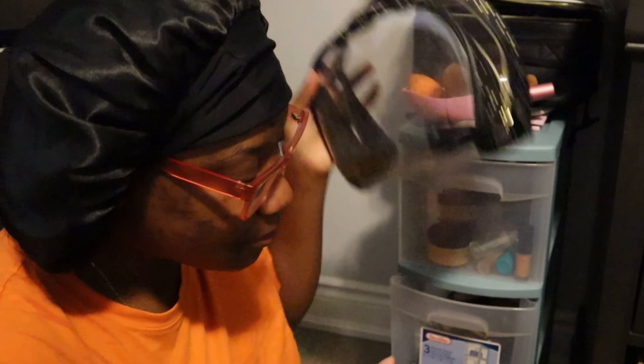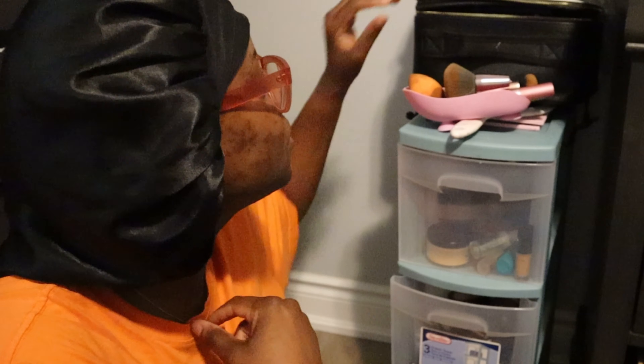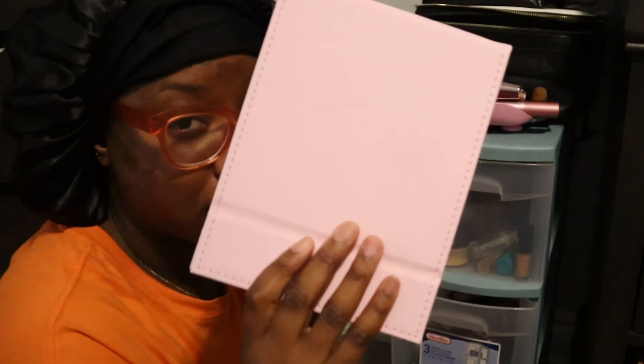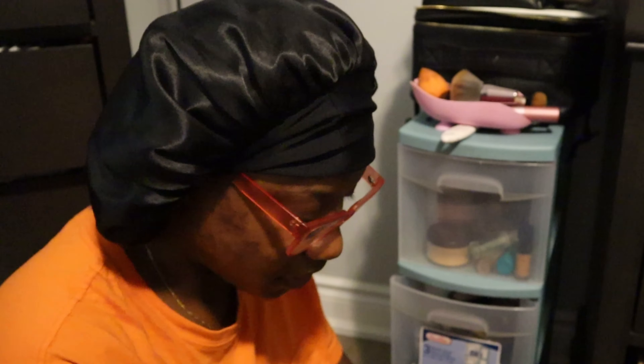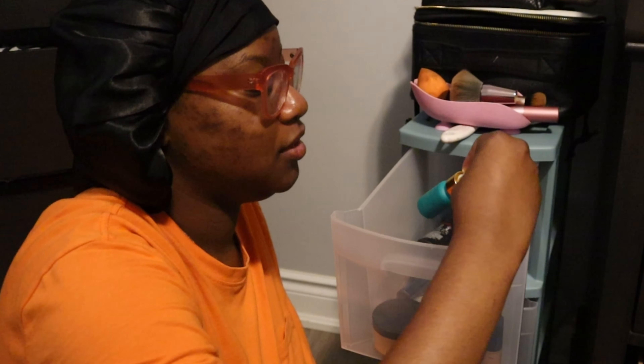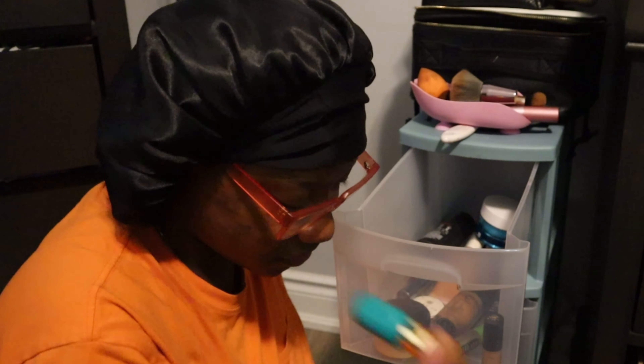I honestly hate packing makeup because I always feel like I forget something, so I kind of organize it in the order I'm supposed to do my makeup. The brushes are here. I have this little mirror thing I'm gonna bring, foundation, powder — I'm almost out of powder — some primer, brow concealer — this is almost done — and I have this Farsali skin blur thing.